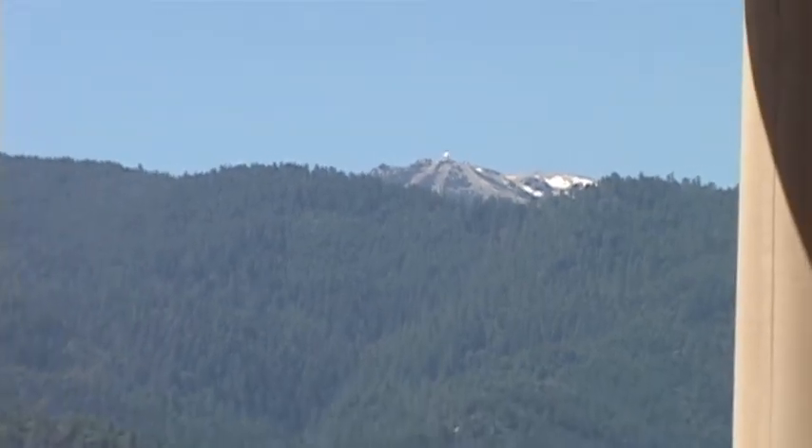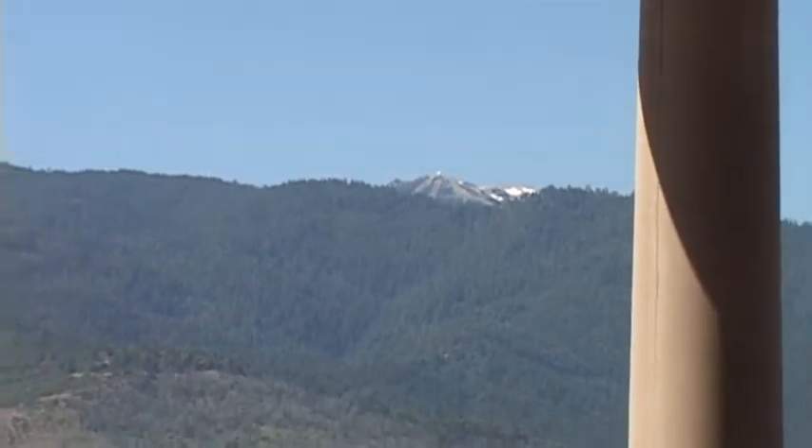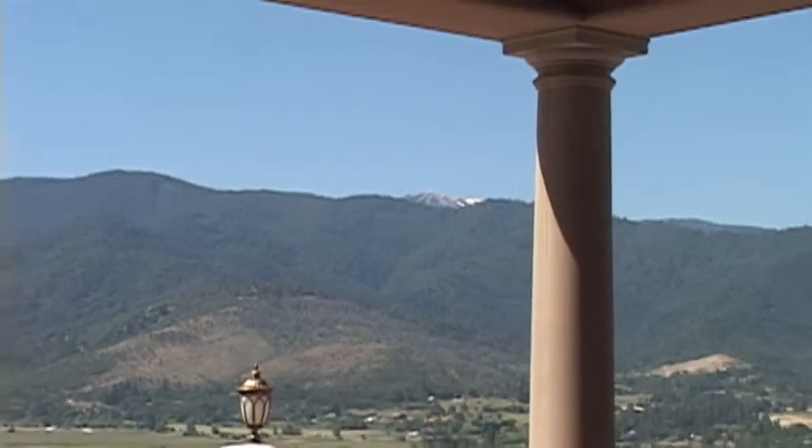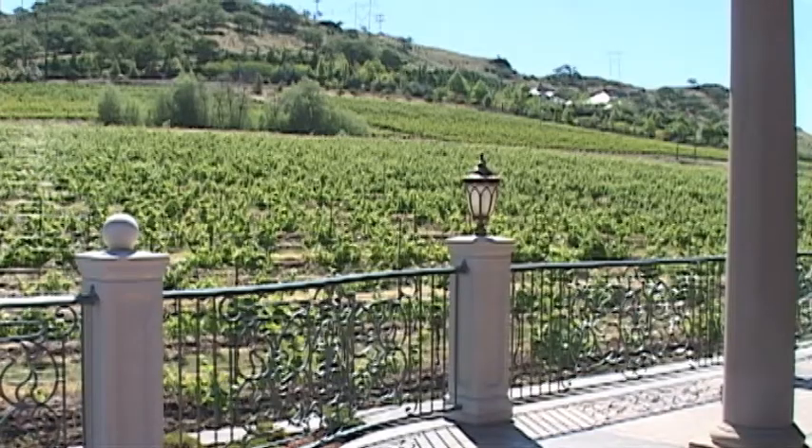Our first destination for Tank of Gas getaway takes us into Ashland and Belfiore Winery in the hills off Dead Indian Memorial Road. The property was actually purchased in 2001, and in 2006 most of the vineyard went in. There are 15 different varietals.